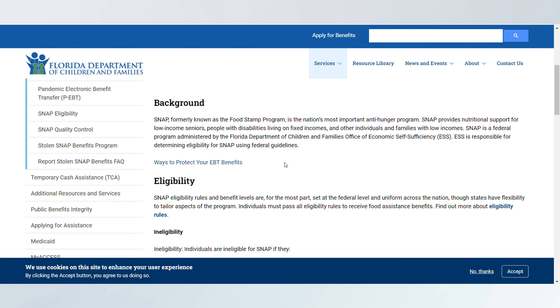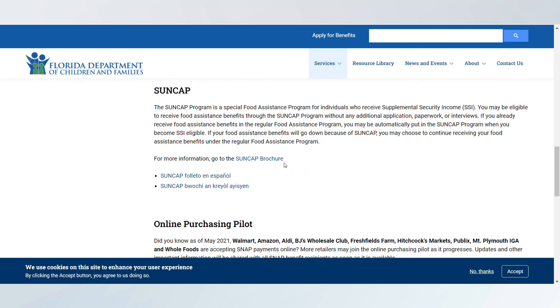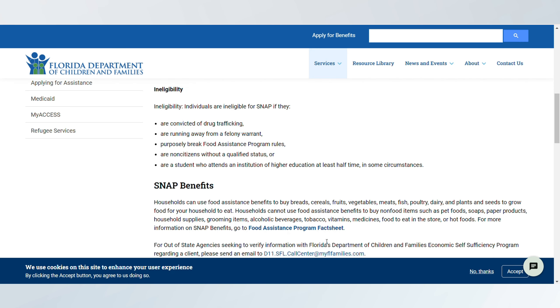You can also apply in person at your local DCF office. After applying, you'll need to attend an interview to verify your eligibility.